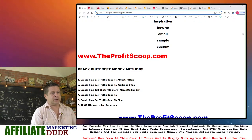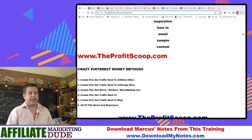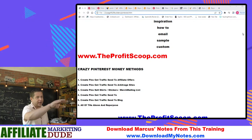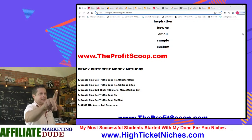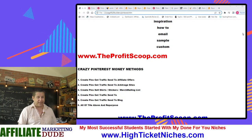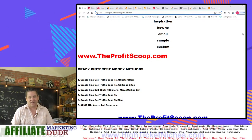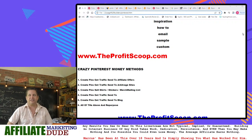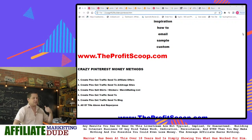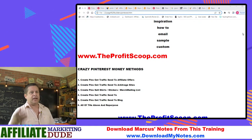Number three: we can create pins and sell t-shirts and merchandise. Number four: you could create pins and send them to a mailing list. So you have a mailing list of people looking at your gardening stuff — now you have a big list of people interested in gardening. You could send them new pins, links to your blogs, affiliate offers, all kinds of stuff.